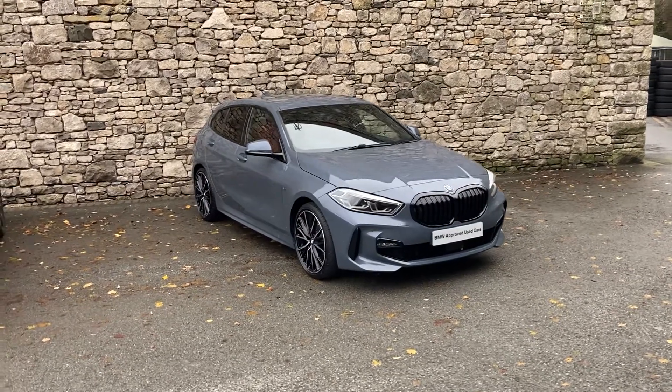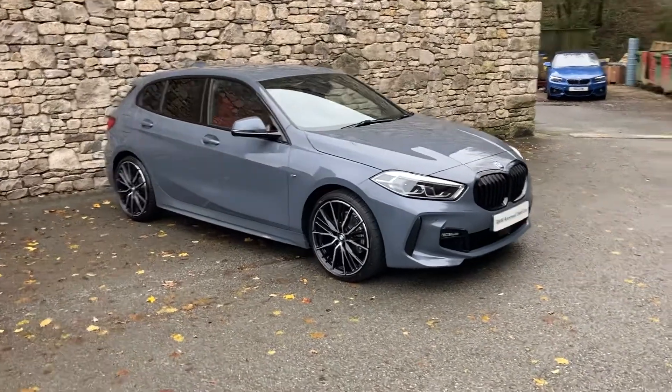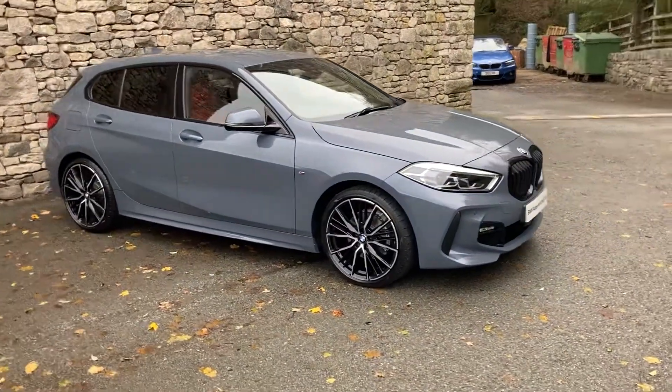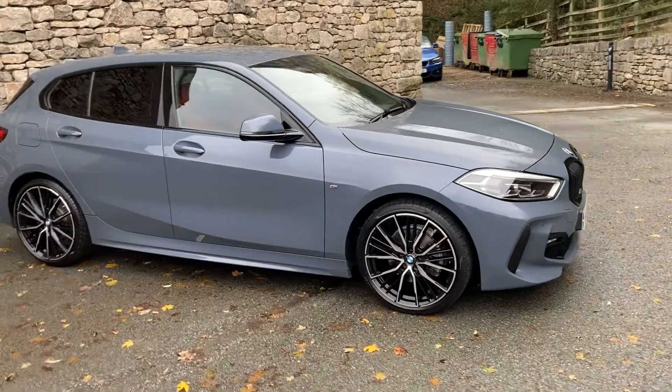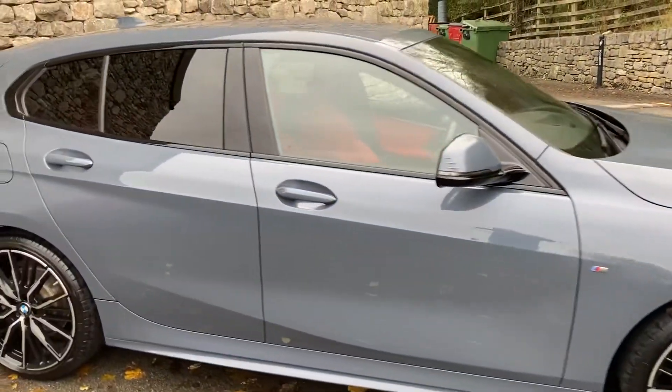Hello and welcome to Lloyd BMW South Lakes. Today we have this fantastic BMW 1 Series — it's a 118i M Sport. It was registered in September 2020, putting it on a 70 plate, and it's covered just over 7,000 miles.